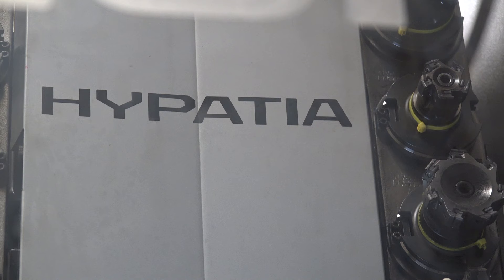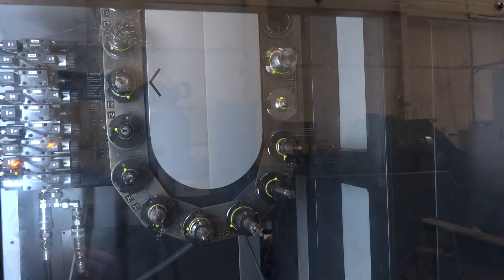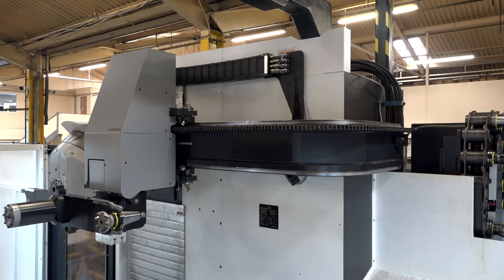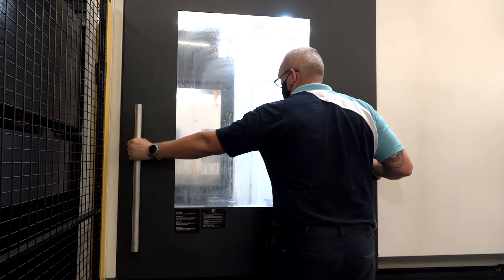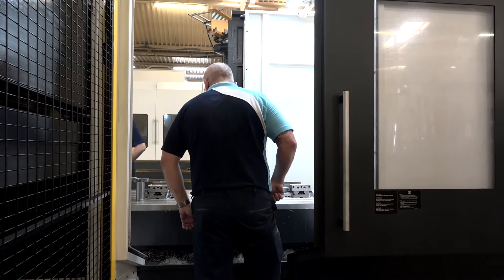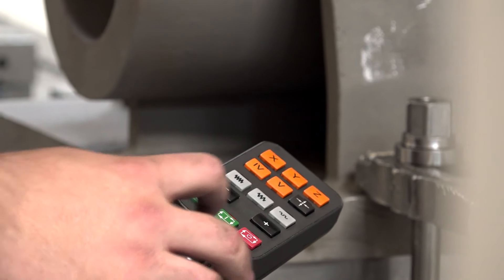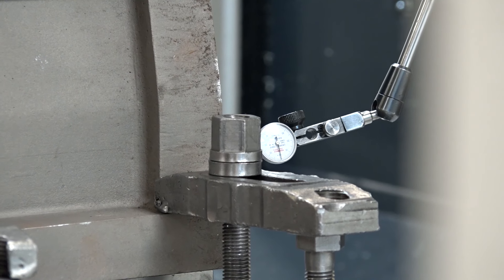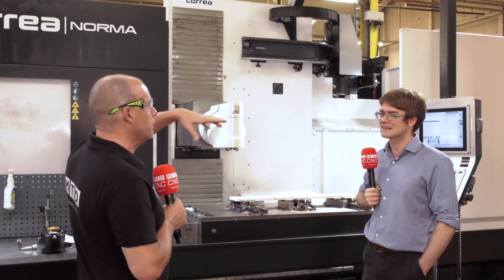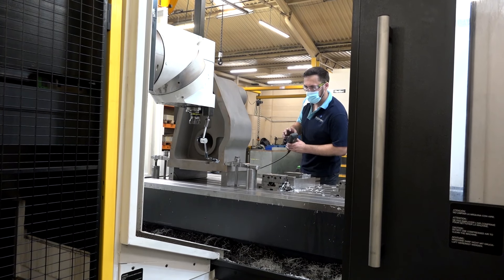Did you have a tool changer on your last machine, or did you have to change tools manually? It was all manual tool change. So this must be a revelation to the operator. He pointed out something he loves — the access at the back of the machine. You've got a door at the back like at the front, so you can access it front or back. On the previous machine you had to remove a panel. And with the open top, when loading parts you've got your crane with no obstacles, so you can get them on the machine quicker too.